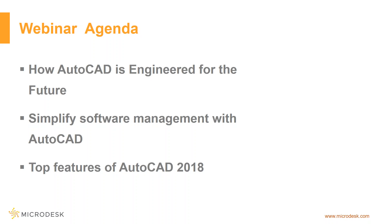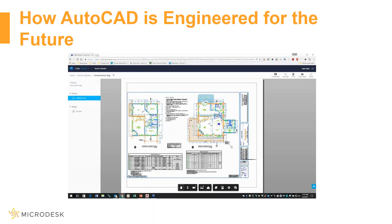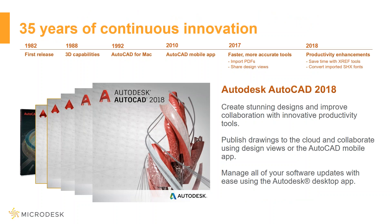Today's webinar will demonstrate how AutoCAD 2018 is shaping the future of the AEC industry, how software management is made simple, and highlight the top new features of this updated current version. Before we dive into that in more detail, AutoDesk has been supplying continuous innovation for the past 35 years.